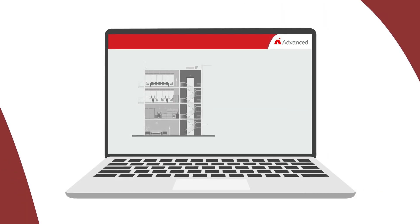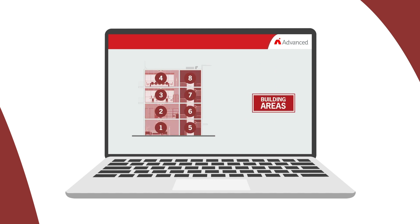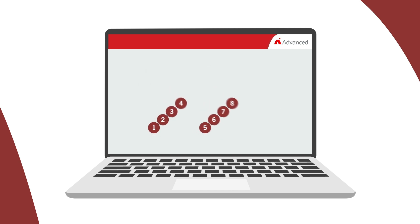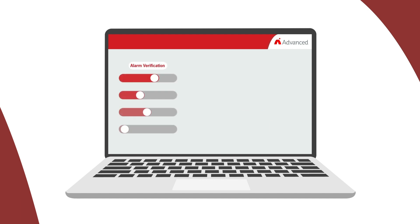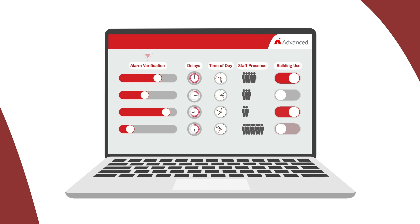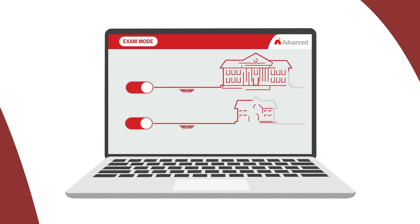Elsewhere in the building — for example, in offices only occupied for a few hours per day — you can set different false alarm strategies. This is easy to do, as Alarm Calm uses building areas for programming. These allow you to design your false alarm management around specific risks on your site, rather than being restricted by the fire zones in place. Alarm Calm's programming flexibility makes it highly adaptable across a wide range of settings. You can easily program a variety of alarm verification and investigation delays according to time of day, staff presence and building use. Other special features like exam mode make Alarm Calm ideal for schools or other situations where it's critical to avoid accidental sounder disturbance.